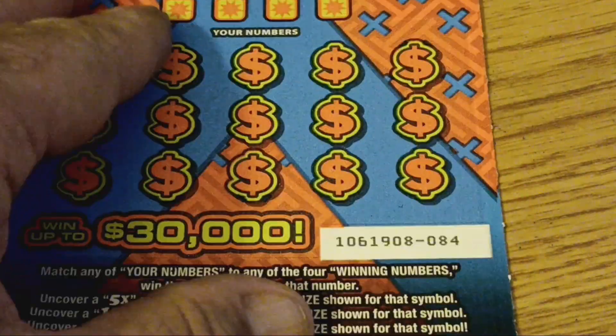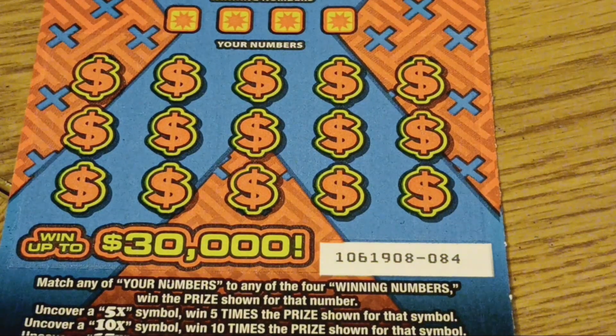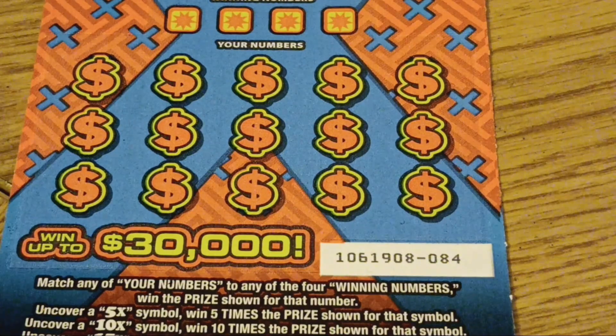I bought three tickets. That's $10 there, so I'm ahead on this game. We still have one left — number 84. Ticket 82 was a dud. Let's see if 84 can be a good one.